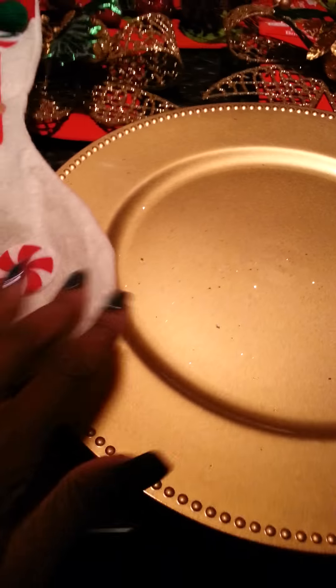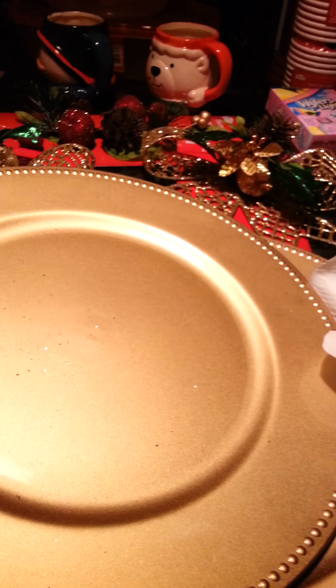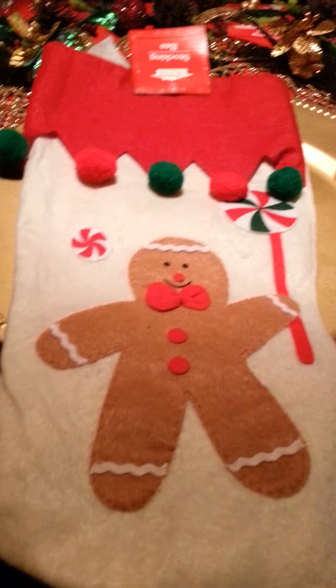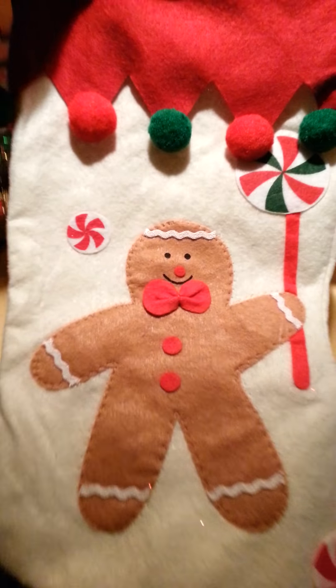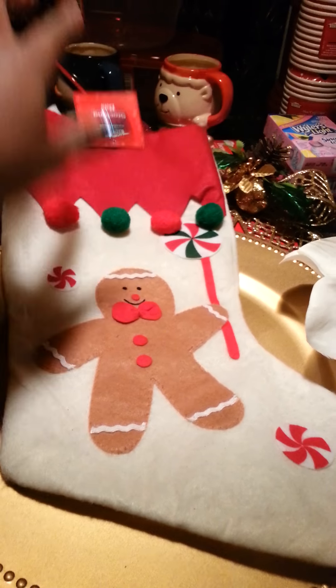I got some charger plates and these are really nice because they have a little bevel, a little studding all the way across. I got four of those. I also got this cute gingerbread man — is this not amazing? He is so cute with the cute little bow. This is made out of felt. I got that.